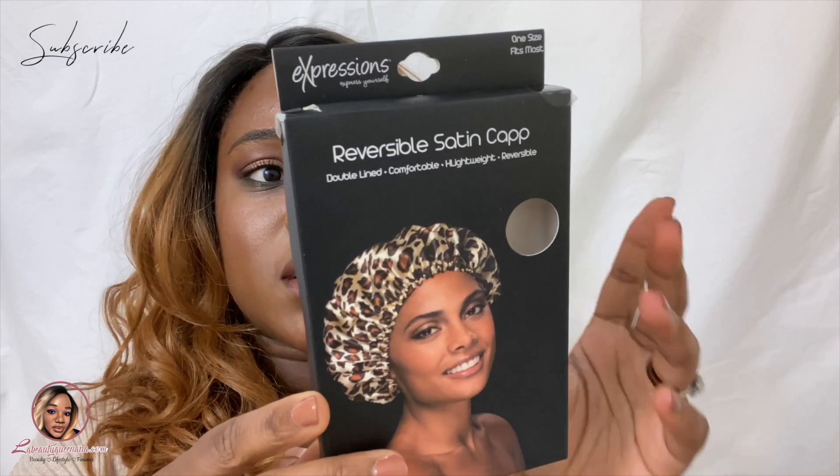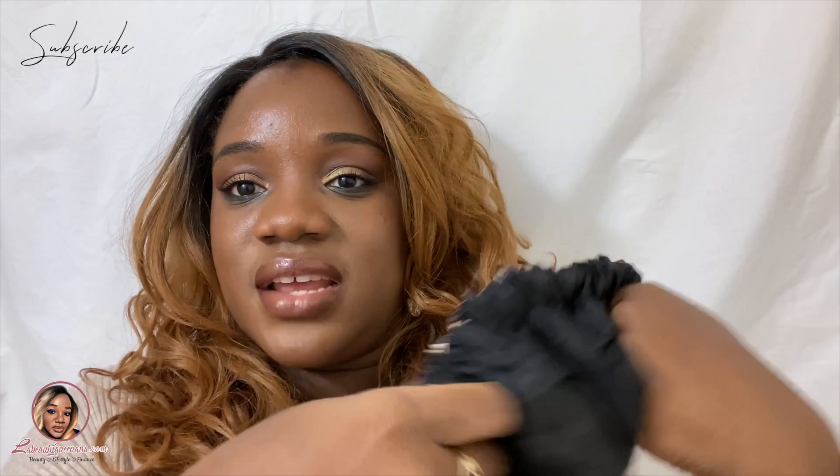You guys know the leopard and cheetah print is truly in. I found this one at TJ Maxx and I think they have different colors. I like it because it's double-lined and really fashionable — it doesn't have that tight band. I'm not really a fan of that band style. It's $3.99 and it's reversible, so it's double-sided. You can wear it as black — black is always a go-to color — and then when you want to change it, just flip it and you wouldn't even know it's the same hat.